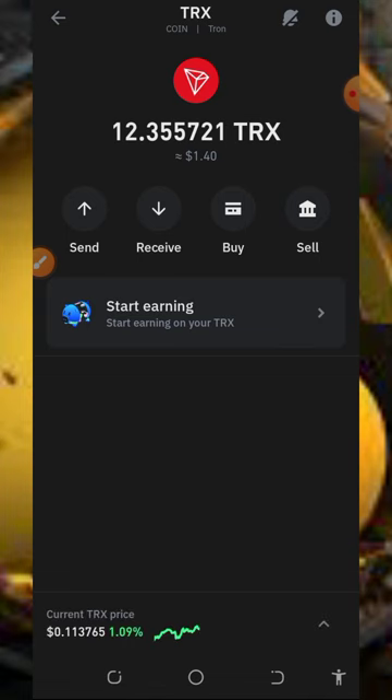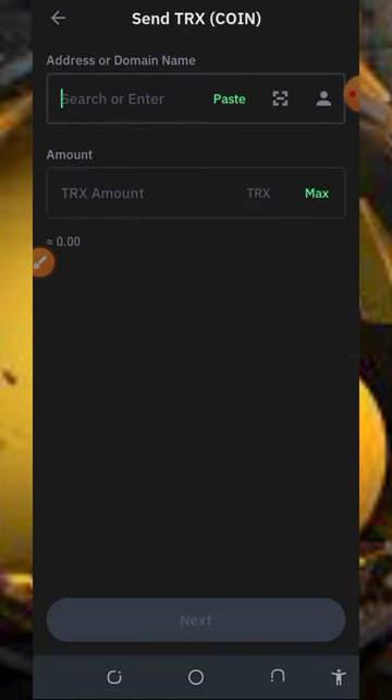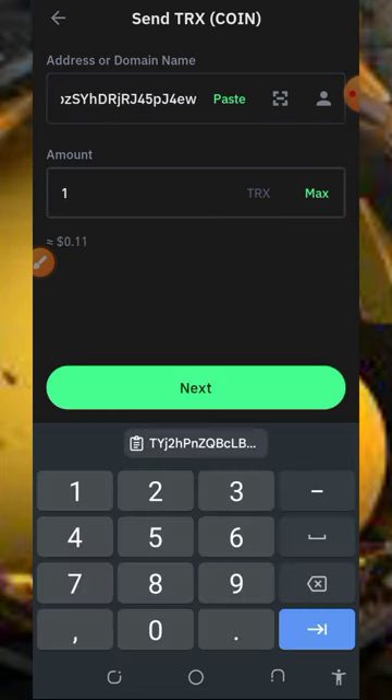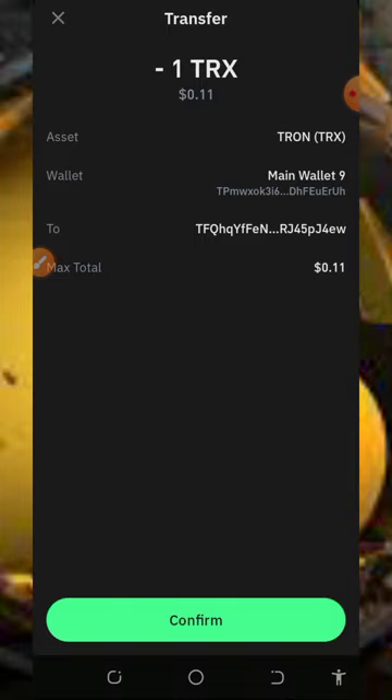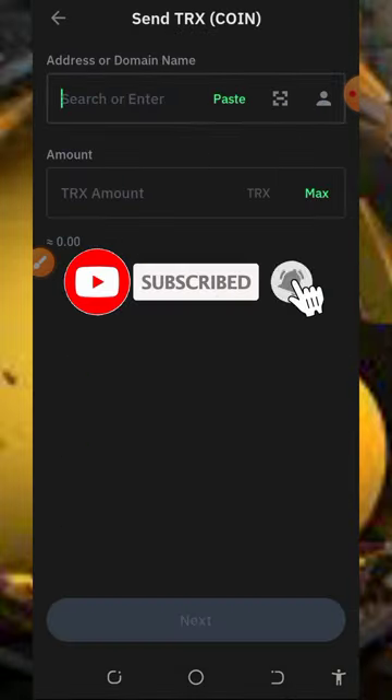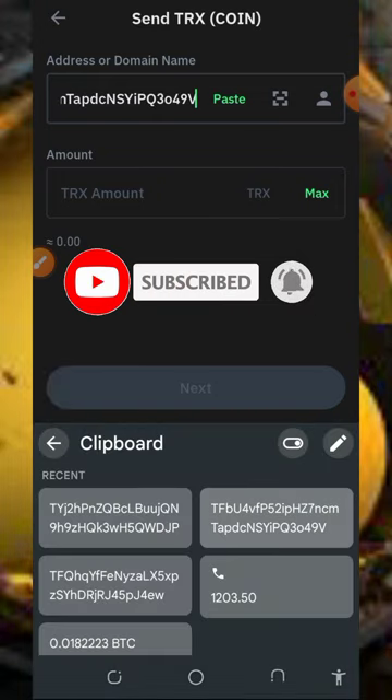We are going to send one token to each of them. Let's select the first person right here — we are going to send one token to them. Tap on next, confirm. Now let's go for the second person. Tap on send, enter the second address, enter one token, tap on next, confirm.